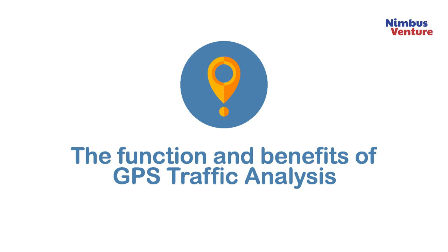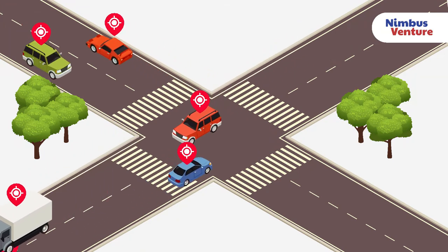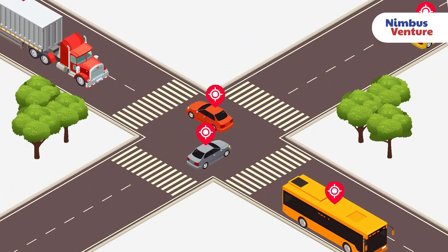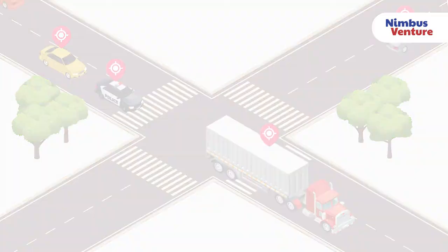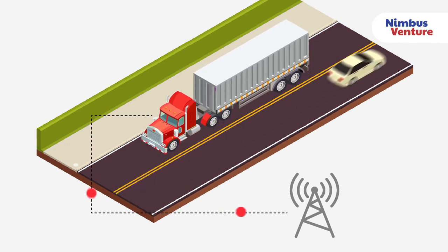The function and benefits of GPS traffic analysis. When there is a sufficient number of vehicles with GPS tracking, the GPS device data, combined with our powerful Nimbus V Connect platform, allows our customers to receive an in-depth analysis on real-time traffic information.